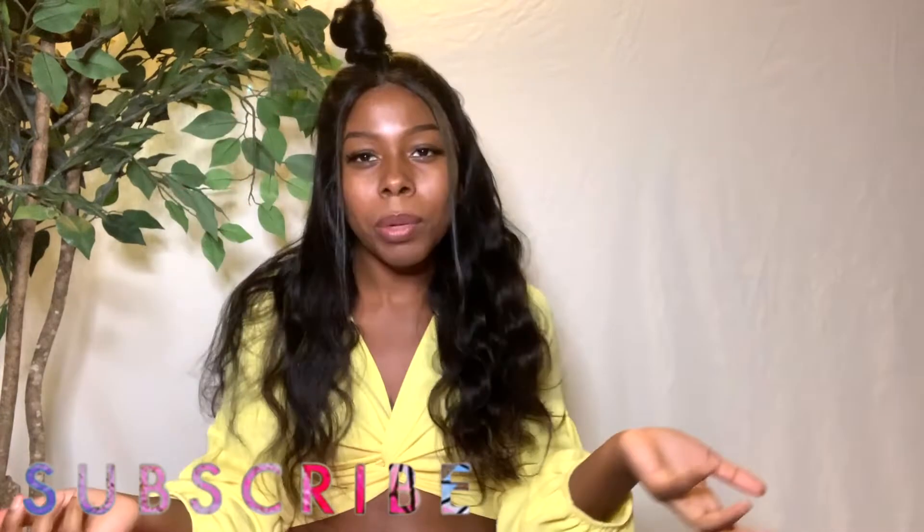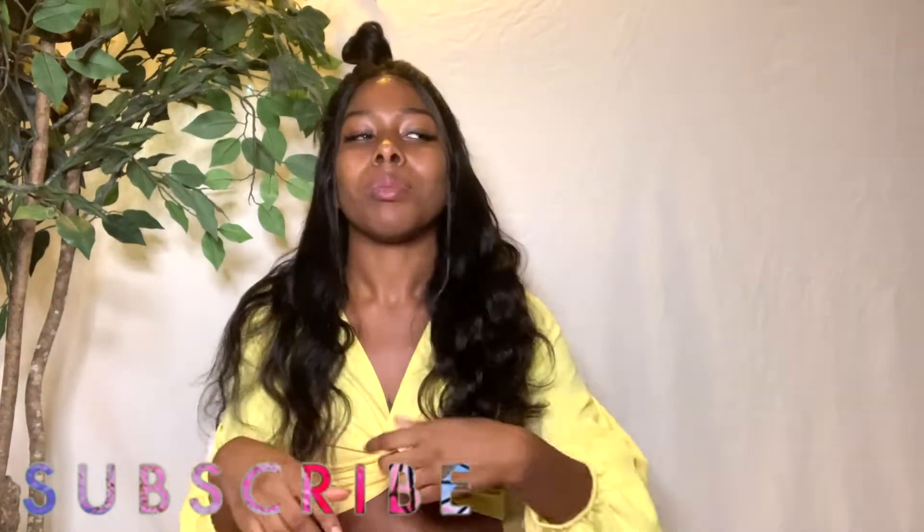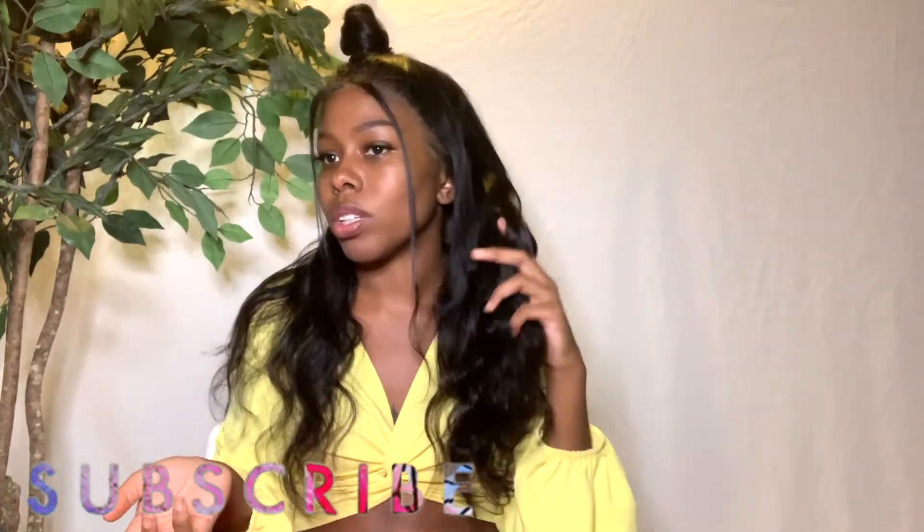I didn't create a part when doing this ponytail. I just pulled the hair up — my ponytail is like that, I don't need a part. But if you guys want to, there's more than enough space to make a part. Speaking of parts, let's talk about the parting space.